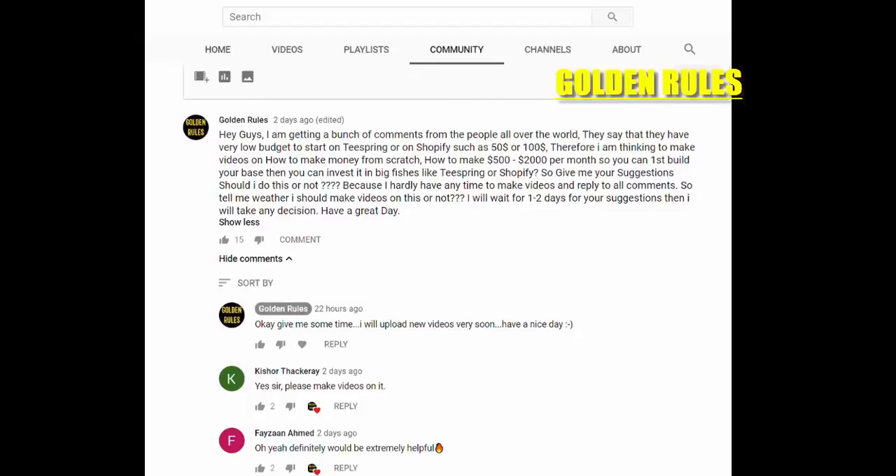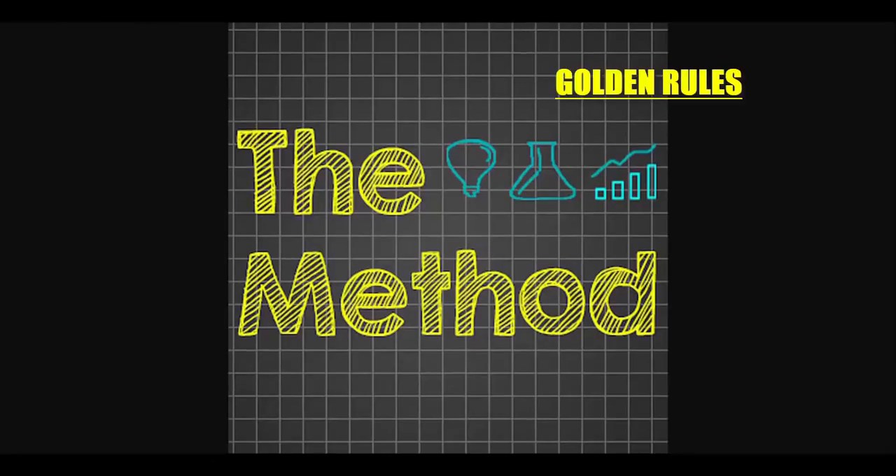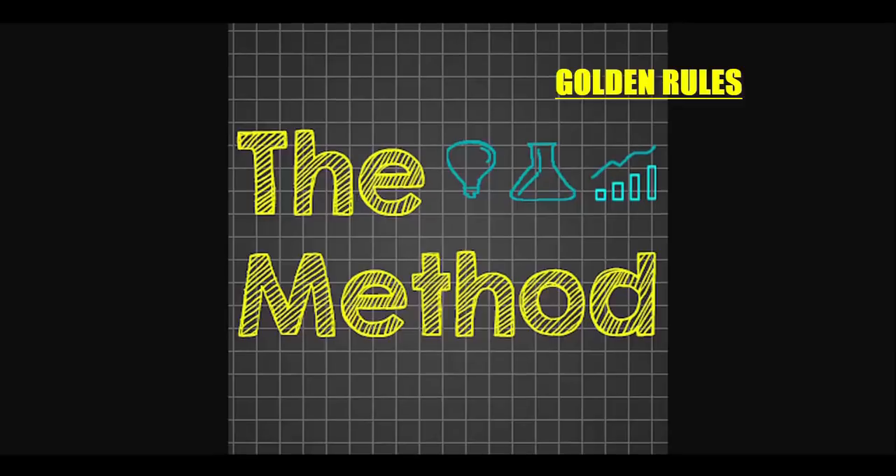Let's get started - I'm gonna tell you everything from scratch. You're never gonna look for another video to make money, at least if you trust me. In the description I will provide this notepad file so you can download it and follow all the procedures step by step. Please stick with the video till the end.